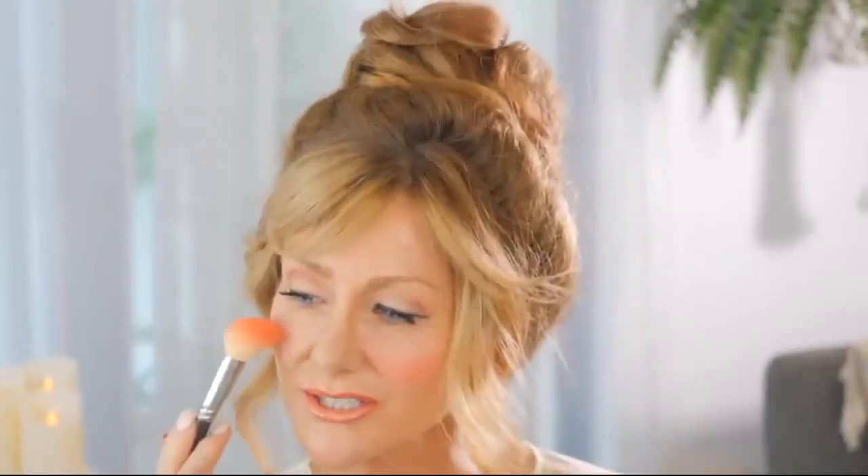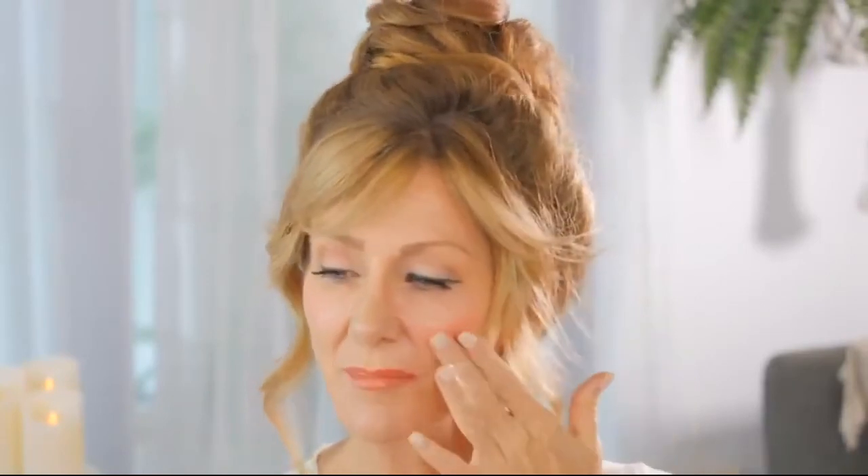The better way to do blush for mature skin is to find your cheekbone and feel it. When you get to the end of it — that bone — that's where you want to add a little bit of blush. Start slow and add more as you go. On that bone just add a little bit, just a touch, feel the bone and take it up. This gives you just a gentle flush instead of an overdone look. On this side the blush is sitting too low — it's dragging my face down — everything on the mistake side is pulling downwards.